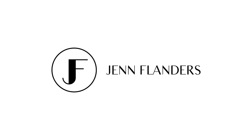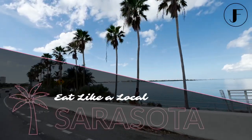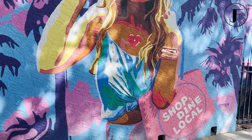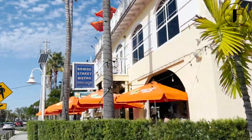Hi, I'm Jen Flanders, Sarasota Realtor, and I'm bringing Sarasota to you. Whether you are new to the neighborhood or just looking for a local's take on the best restaurants and experiences in town, today we're going to cover some local gems that are sure to become your go-to's in Sarasota.